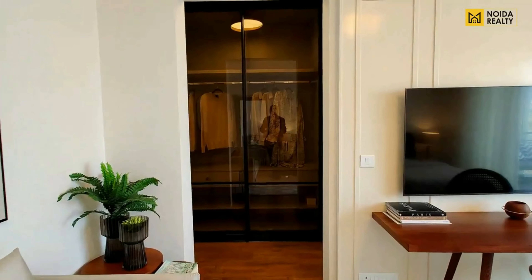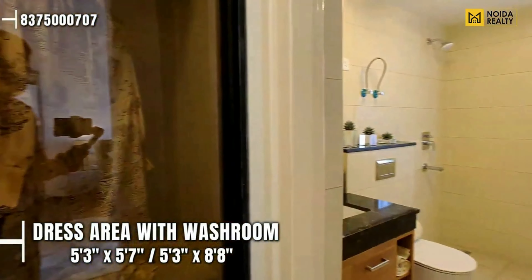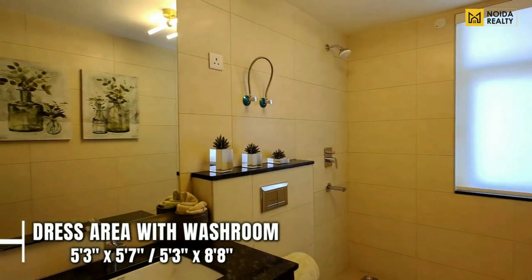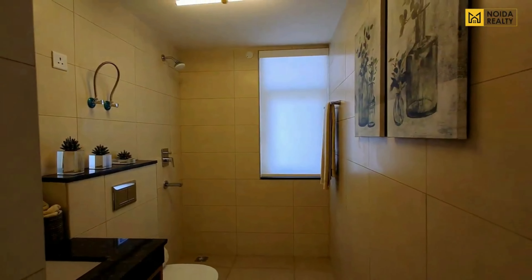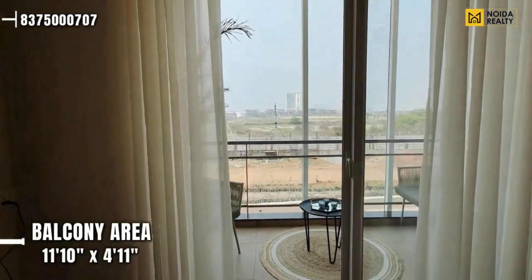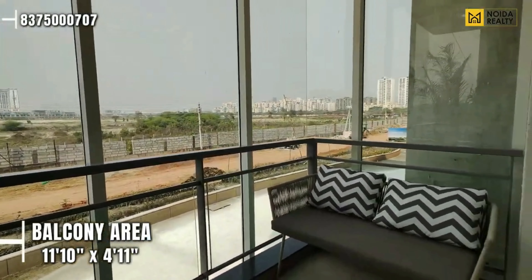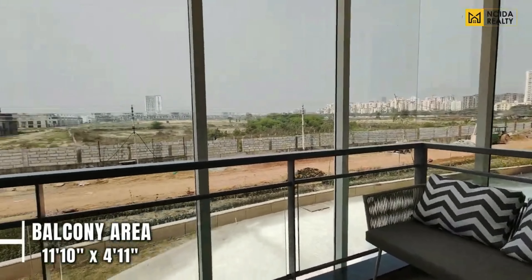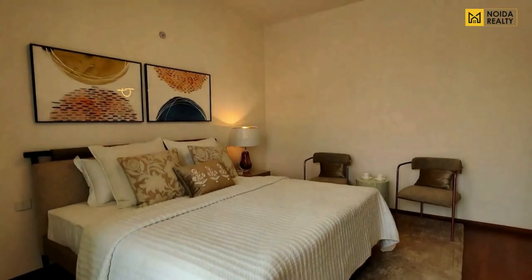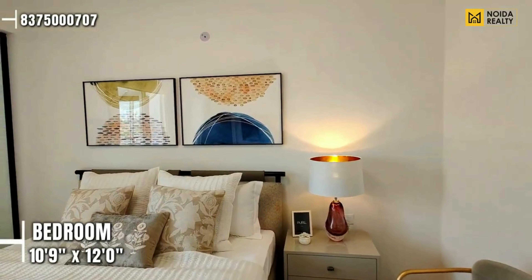Moving further to the master bedroom — the dimension is 12'1.5" by 14'11". You get a built-in wardrobe in this particular bedroom. It has a washroom along with a dressing area. The washroom dimension is 5'3" by 5'7", and the dressing area dimension is 5'3" by 8'8". The view of the master bedroom is an important concern. Here you have a balcony of 11'10" by 4'11". The view is mesmerizing — whether it is golf-facing or non-golf-facing, the view would be uninterrupted.